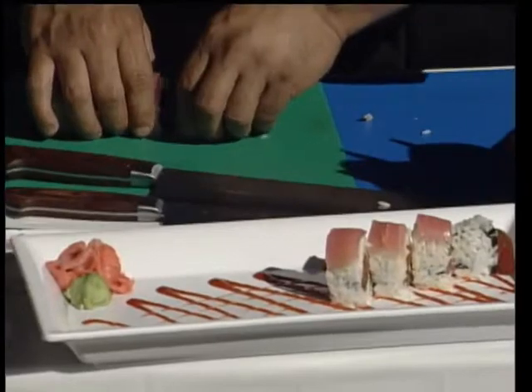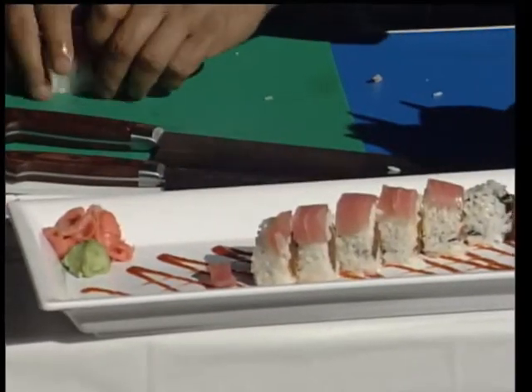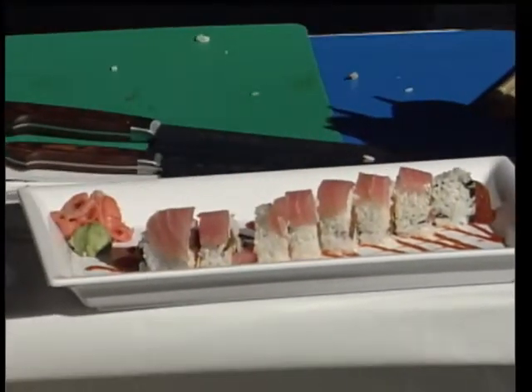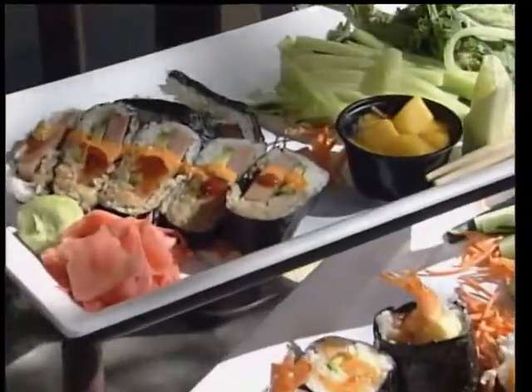Chef Dion makes a wide variety of sushi — from tuna, salmon, yellowtail, California rolls, to spicy tuna rolls. He builds a custom menu for each occasion or party. He doesn't have a restaurant or a truck, which keeps costs down. He's very mobile, setting up for parties from 2 to 10 to 50 to 100 people.